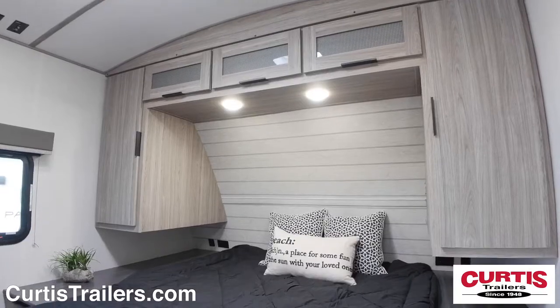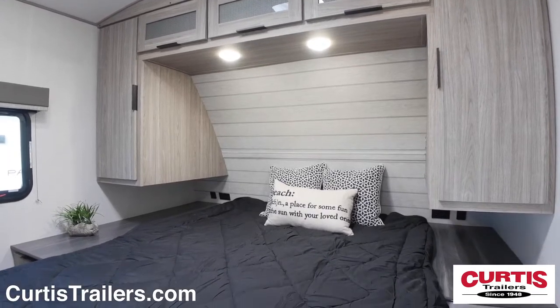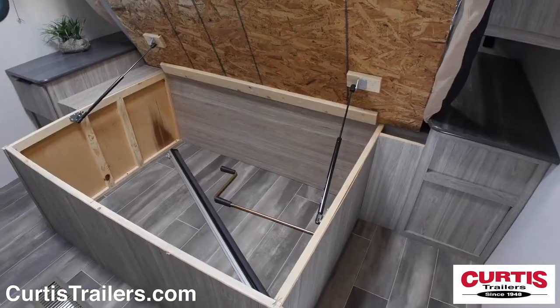At the end of the day, relax in the master bedroom with a queen-size bed, reading lights, and underbed storage.